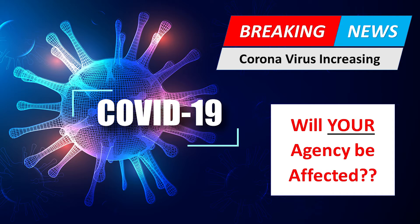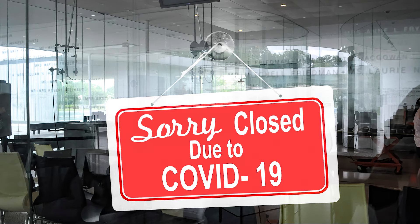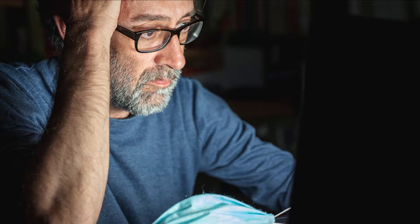Things have changed in our world. No seminars or large gatherings, and fall doesn't look good either. Limited face-to-face meetings. Agents are frustrated. Seniors are frustrated. What are agents to do?